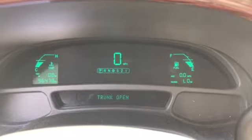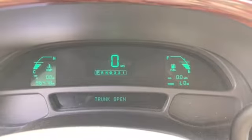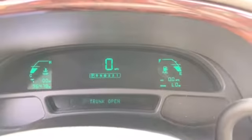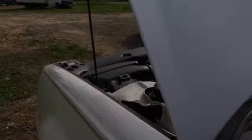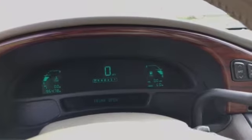The mileage on this is 96,478. I'm giving it some gas here. Runs nice and smooth.